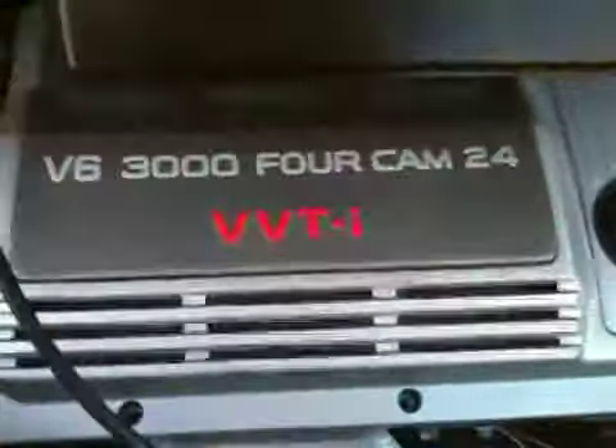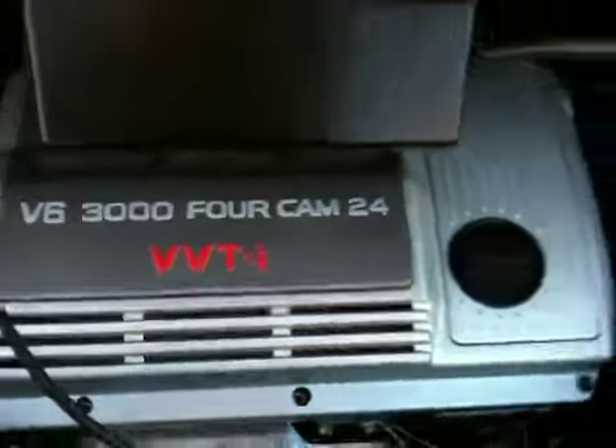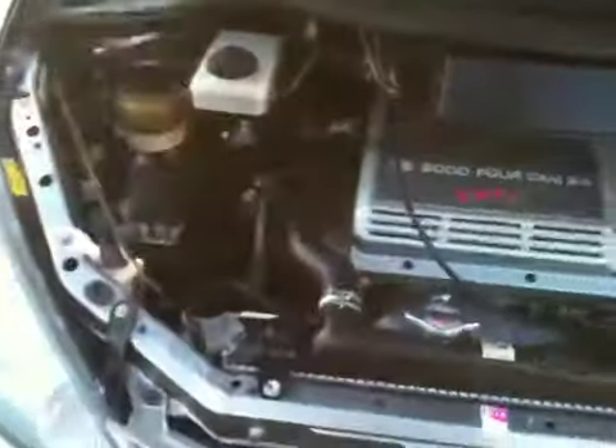I'd like to show you the engine. The V6 3.0 liter 24V VVTi engine — very powerful. Very clean engine bay.